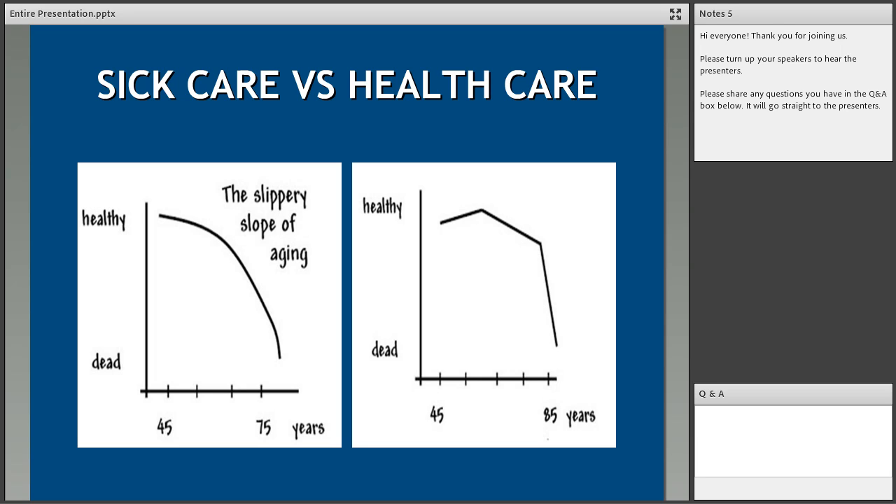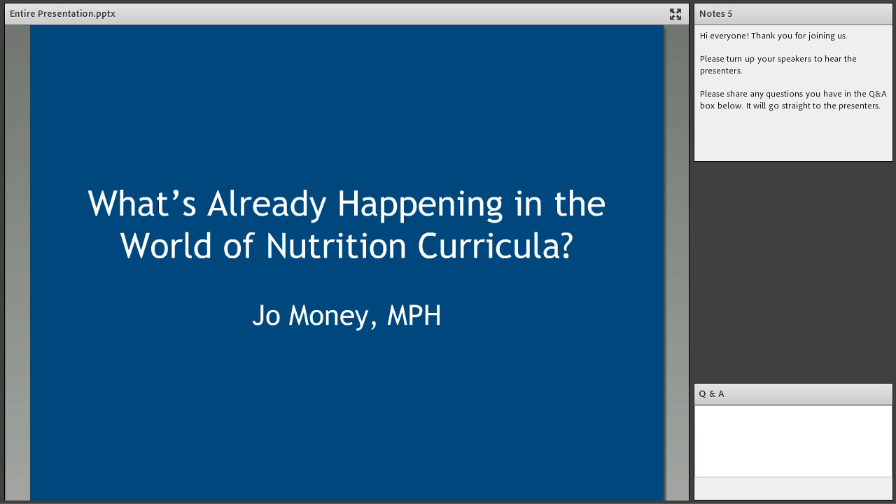Plant-based nutrition is arguably the most healthful diet, not only for patients but also considering the environmental consequences of what we eat. This is something we really need to address because the healthcare system we have today is not sustainable — not from a cost standpoint, and not from an environmental standpoint. As medical students, you really need to carry the torch forward and fundamentally change the way we think about health and healthcare.